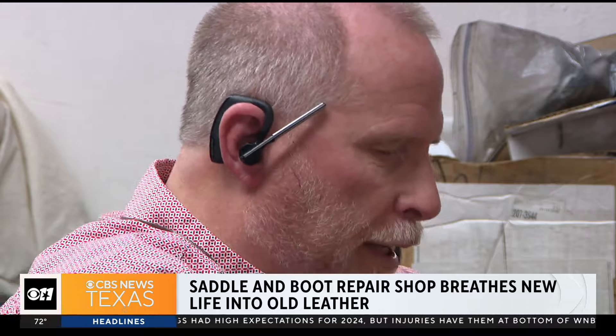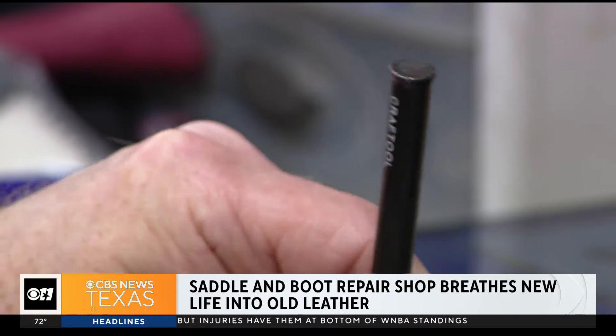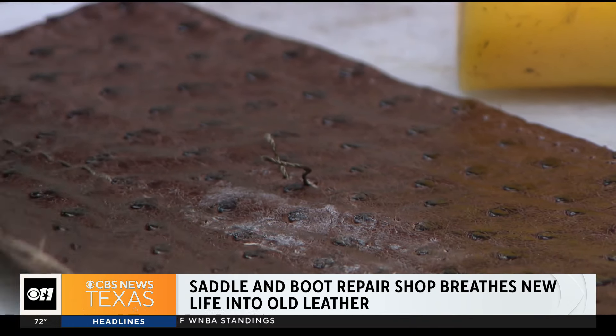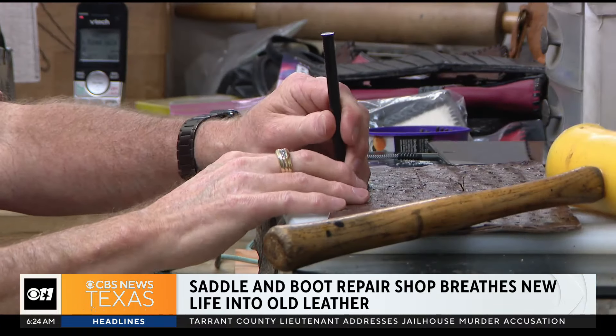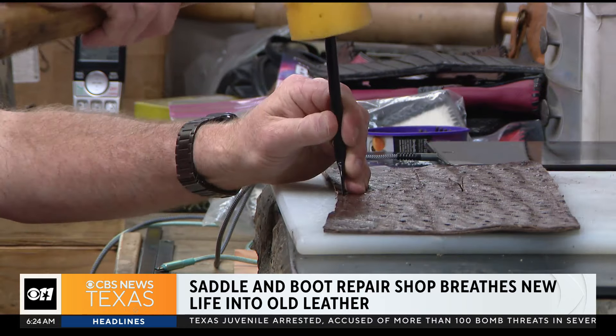Once that's hammered through, there's Carl Mott. He can start something that was just a piece of leather, work it till it's a finished product. An expert leather worker — it keeps him busy, keeps his mind working, keeps him thinking of the next project, the next thing.